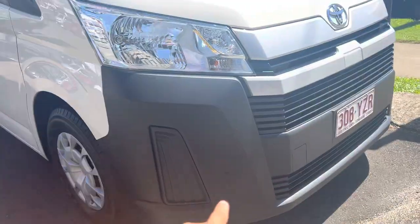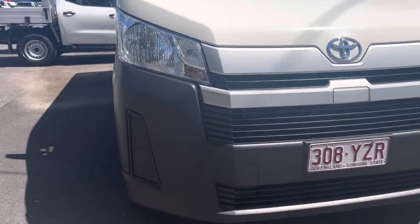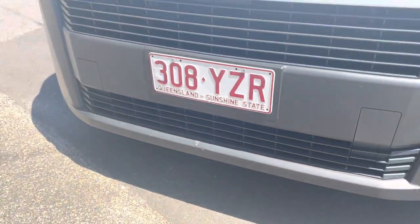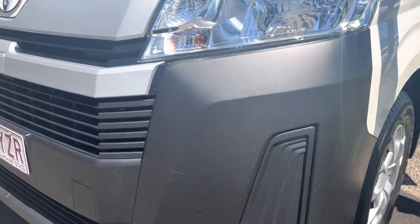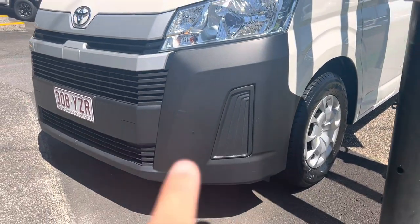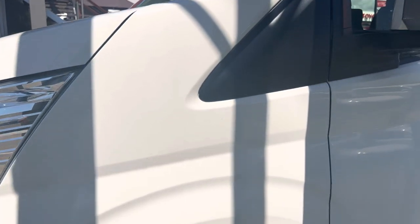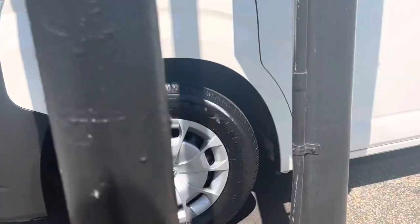Going around the front — it does have your front sensors there, one on each side. The front bumper is in very good condition, the trim is very, very nice. Just a slight scuff there, but besides that in very, very good condition. The other sensor is visible there. Going around this side, the panel is in very good condition, the firewall is nice and tidy, and there's plenty of tread on that tyre as well.